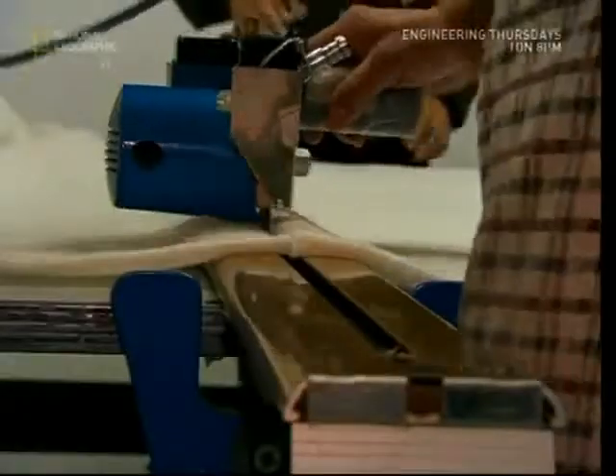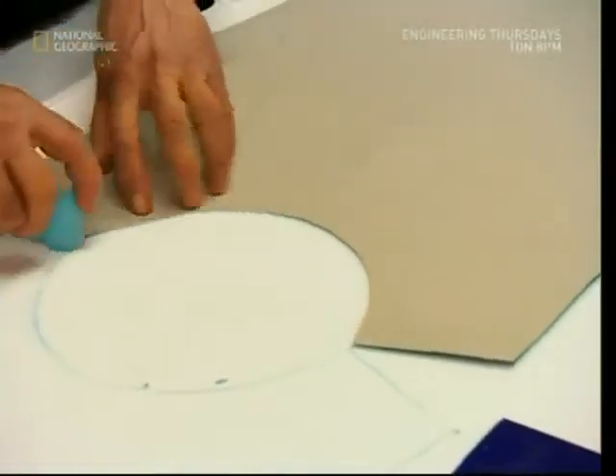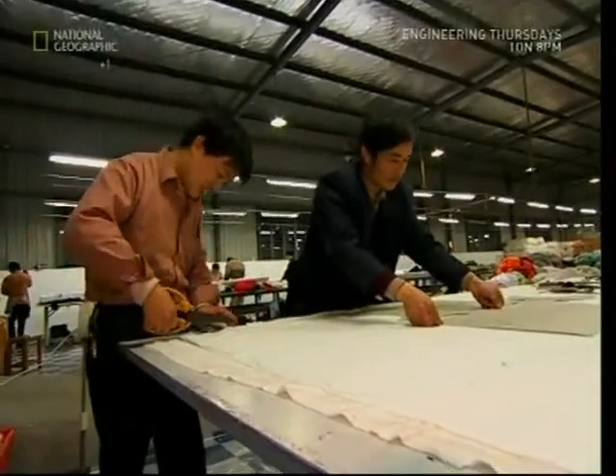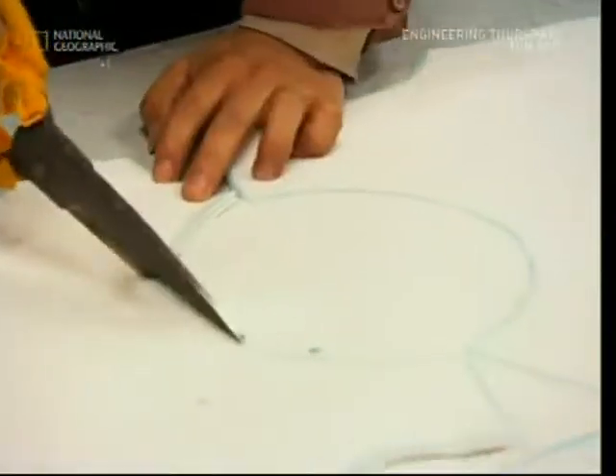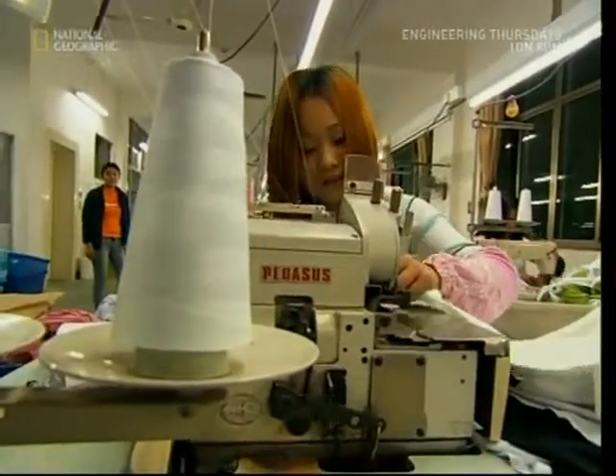We've turned our recycled bottles into polyester at last. Now it's time to make some clothes. Using a roll of material, stylists mark out the latest designs, being as economical as they can with their handy template. Although they're profiting from your rubbish, they don't want to create any more waste. The pieces will then be sent to workers who turn your trash into the trendiest gear you can find on the high street.